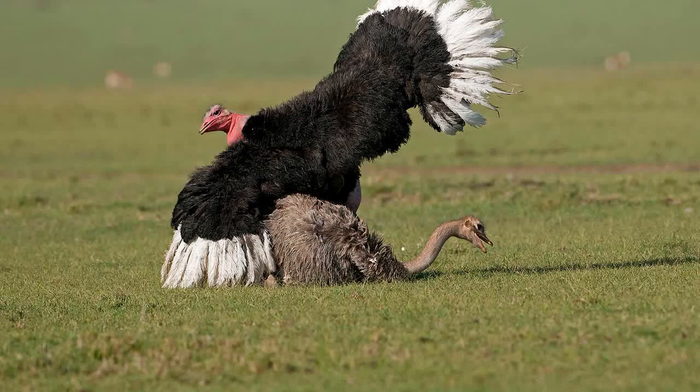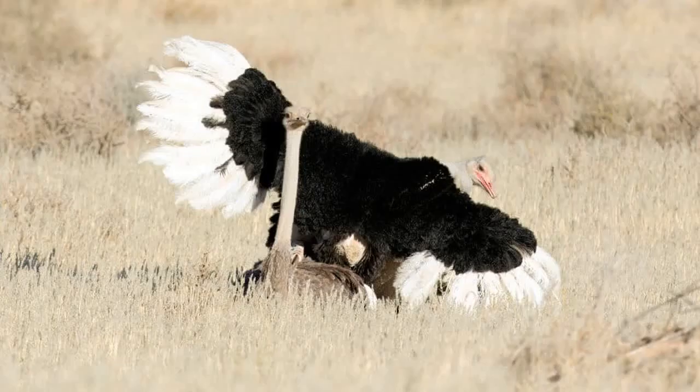Ostriches have a fascinating reproductive process. During courtship, males engage in elaborate displays, showing off their feathers and performing dances to attract females. Once a female chooses her mate, she lays her eggs in a communal nest and the dominant male takes turns incubating them.